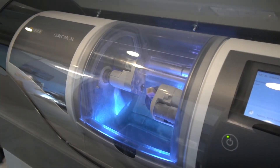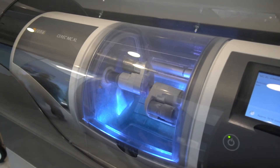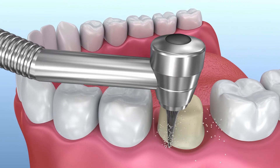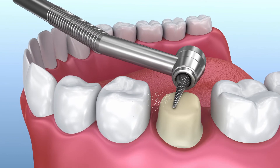We offer same-day crowns, which is slightly different from the traditional way of doing crowns. Traditionally, we reduce the tooth, we make a temporary crown, and then you come back in a few weeks and we deliver the final restoration.